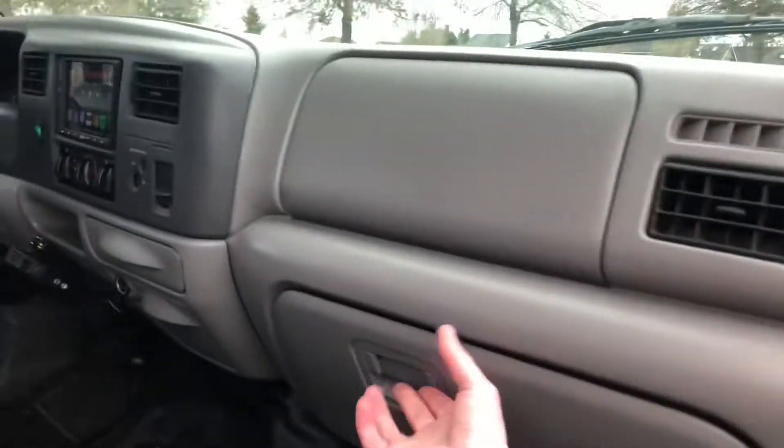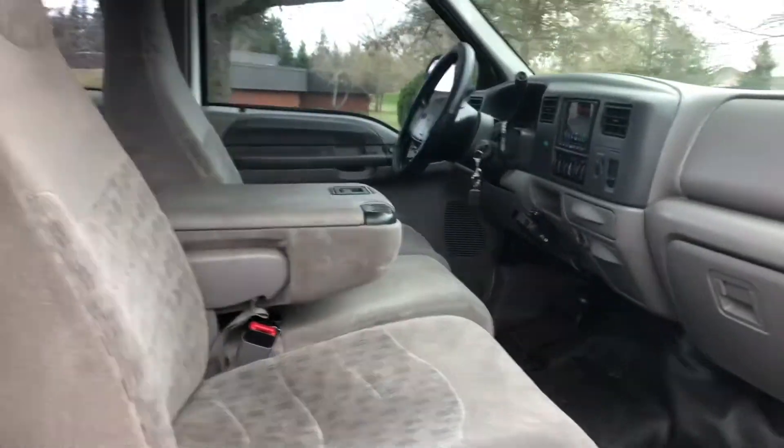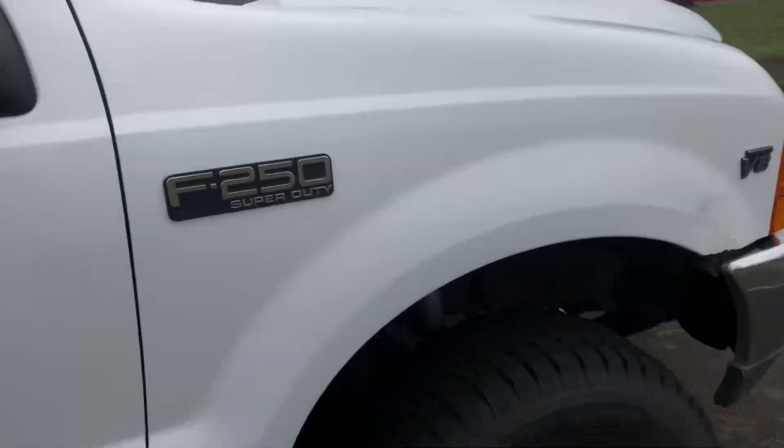On the passenger side, the glove box does have the owner's manual and everything with it. We can go ahead and open up the hood and take a little look at the engine bay.